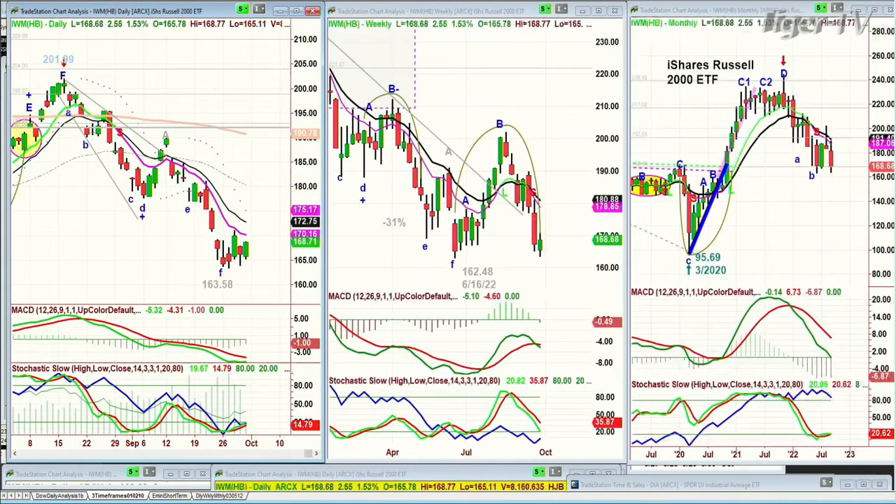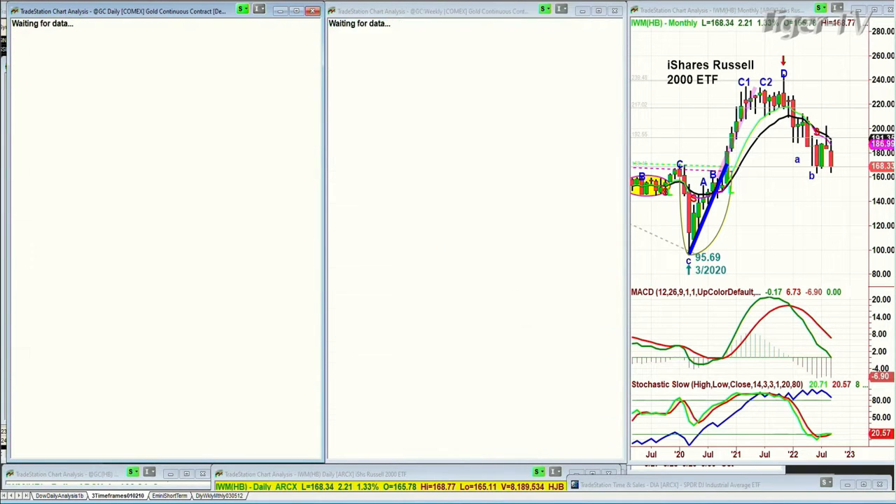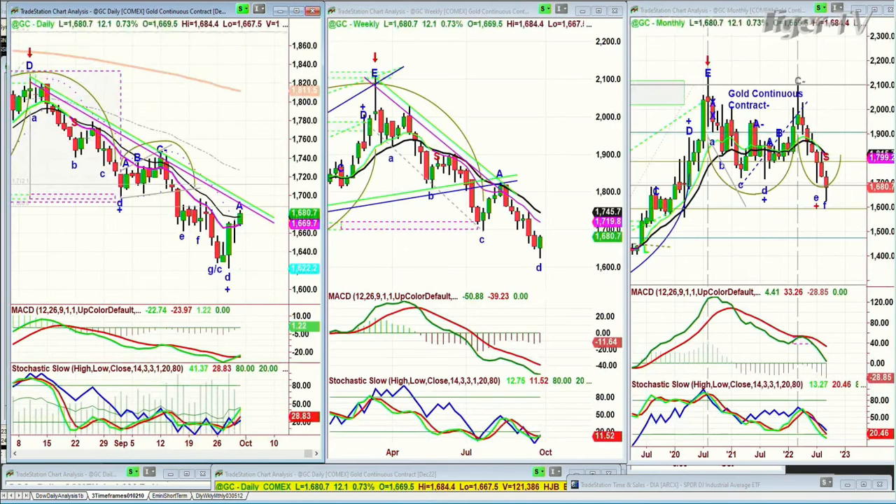IWM, the Russell 2000, is a much better move actually — up 1.43% at 163.39. Let's see what happens next week. Looking at gold, it's trading up 12 right now, which is a very good move. The technicals have improved, but the 9-period is still far from closing over the 14-period.